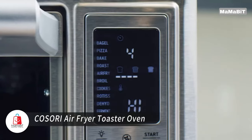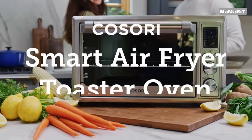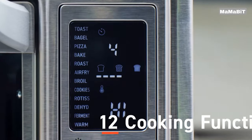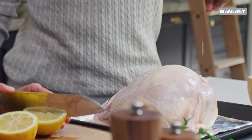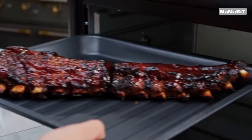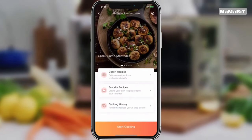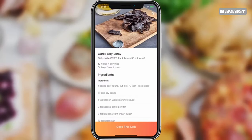Revolutionize your kitchen with the Kosori Air Fryer Toaster Oven. This versatile appliance boasts 13 functions, including air fry, bake, toast, roast, broil, and rotisserie, unlocking endless culinary possibilities. Experience smart cooking with the V-Sync app, allowing you to control your oven remotely. For hands-free operation, connect to Amazon Alexa or Google Assistant. Enjoy faster meal preparation with four heat elements, a two-speed fan, and temperatures up to 450 degrees Fahrenheit, cooking up to 30% faster than traditional convection ovens.